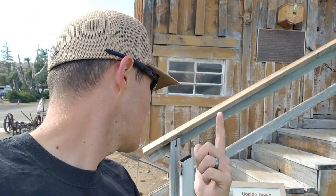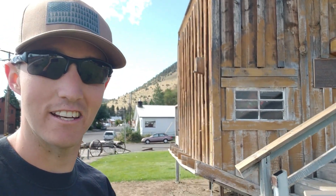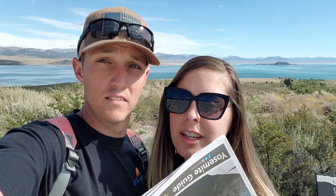This sign says the house was built in 1956 and it was built as a tourist attraction. Like, when do you ever see an upside down house? Crazy. We're at the visitor center right now, getting all our information for Yosemite to go check that out tomorrow. We'll keep you guys updated.